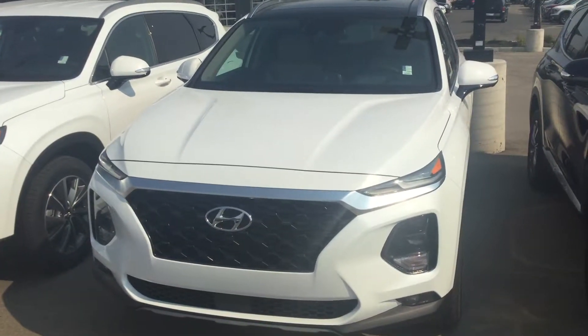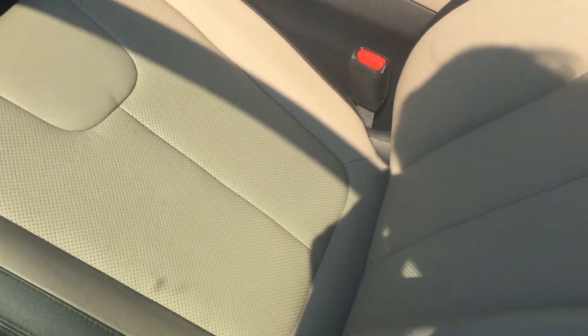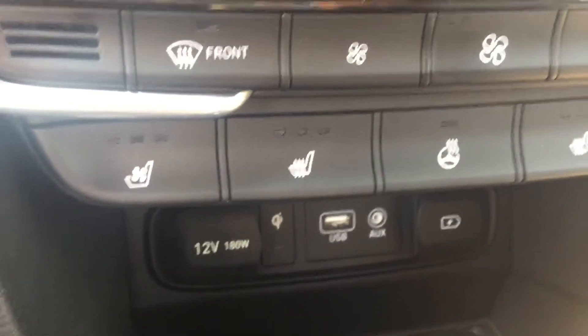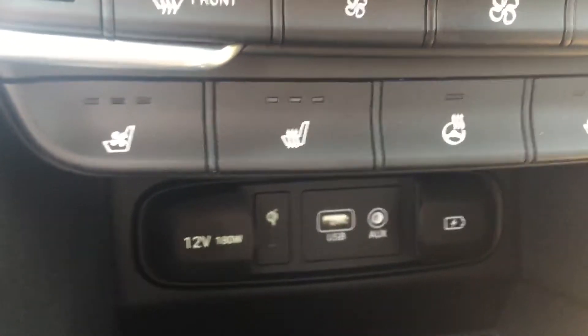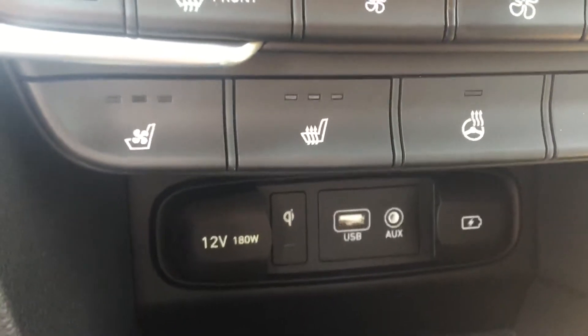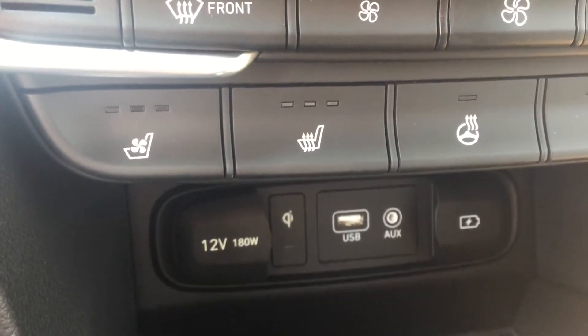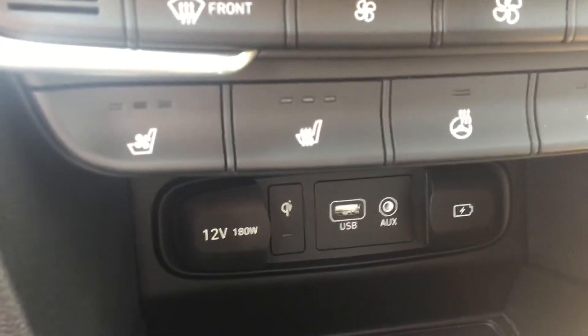Hey Neil, this is Jared from River City Hyundai, showing you our 2019 Santa Fe Ultimate. As you can see it comes with a beautiful leather interior as well as 12-directional electronic seating. It does come with heated seats as well as a heated steering wheel, which are both amazing for our winters. And it also does come equipped with cooled seats, which are amazing and almost a must-need in this weather.